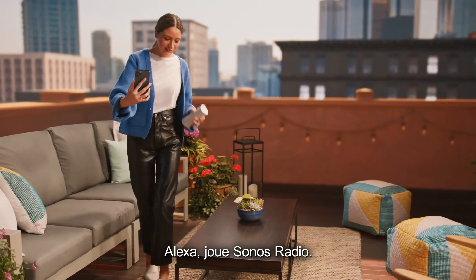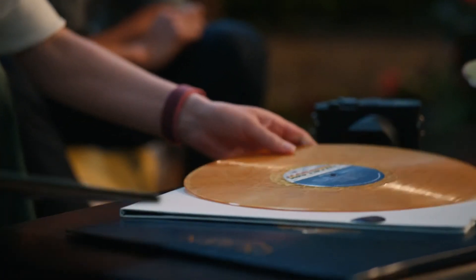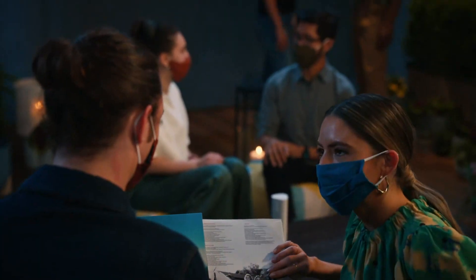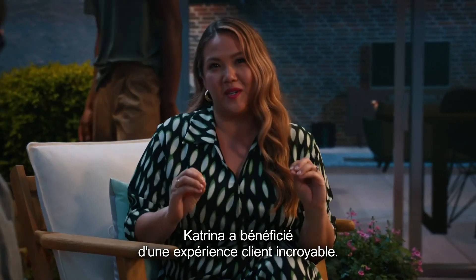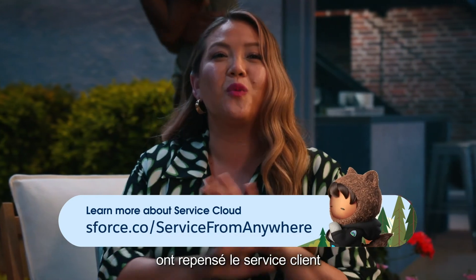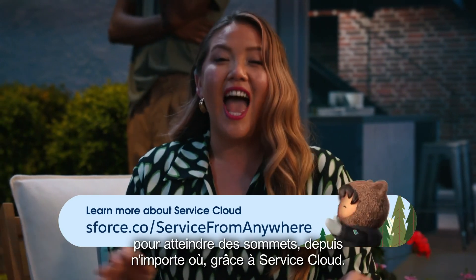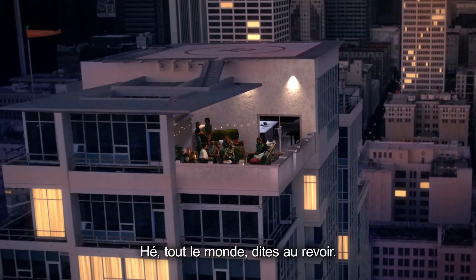Katrina: "Alexa, play Sonos Radio." Katrina had an incredible customer experience. This was just a glimpse into how companies like Sonos have reimagined customer service and are finding success from anywhere with Service Cloud. Thanks for watching.